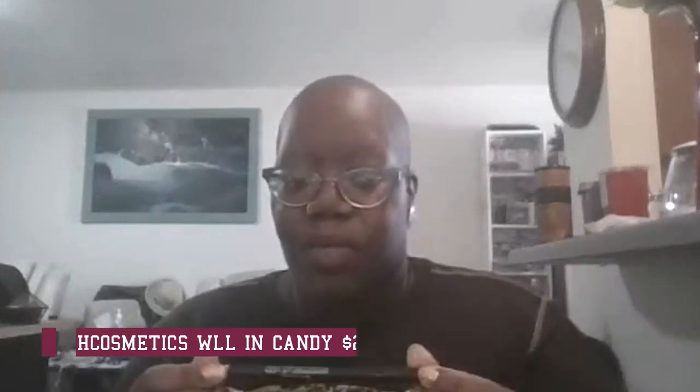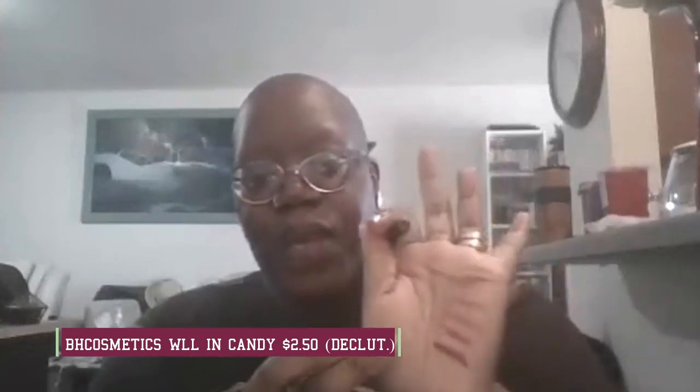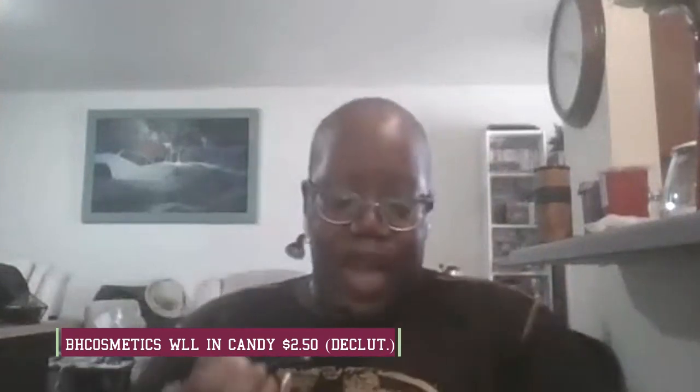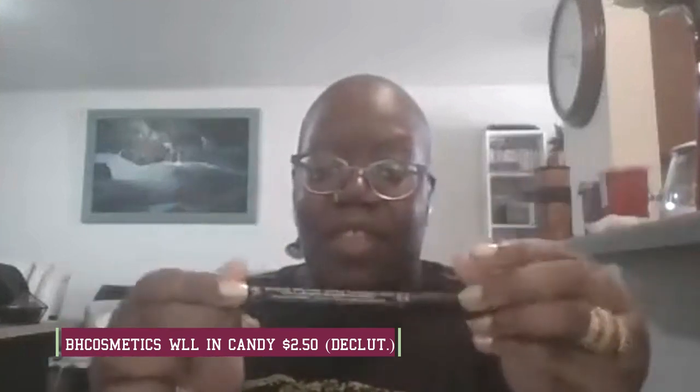Next is this BH Cosmetics waterproof lip liner in candy. I got this for me but I don't use it — this pink shade just does not work for me. I will wear a bright pink lipstick but this one just isn't my favorite. I don't think bae uses it either, so I'm gonna go ahead and put this in the declutter area, but I'll ask them when they get home.